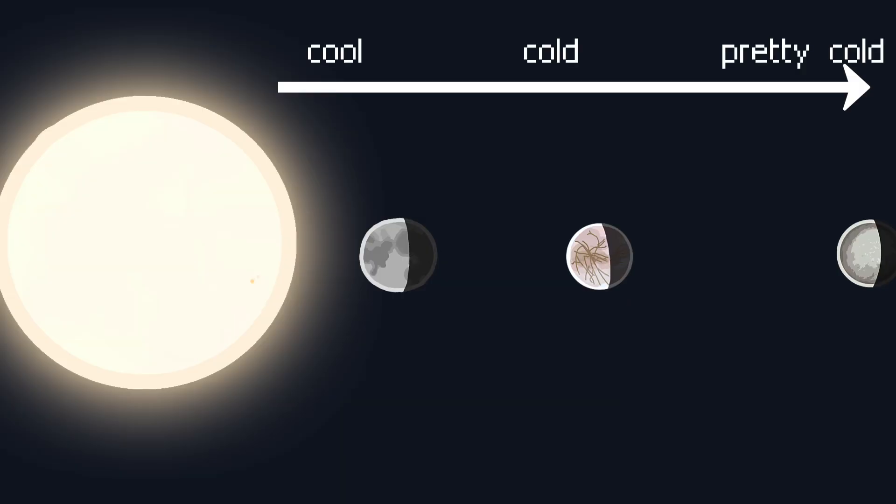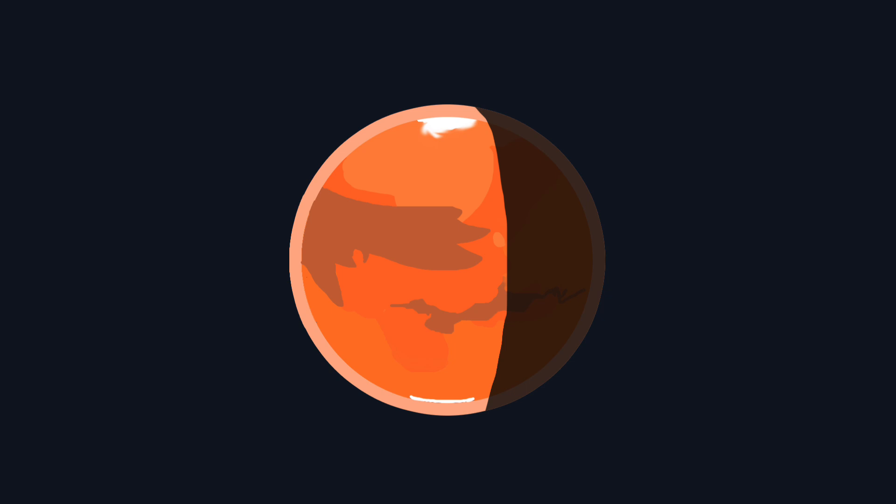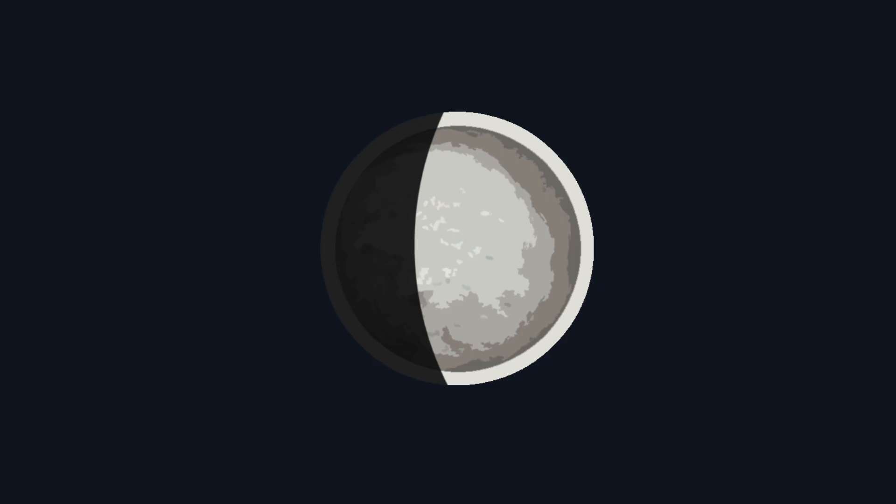The type of ice depends on how far a body is from the sun and how cold it is. For example, on Mars the polar caps are a mix of water ice and carbon dioxide ice. On more distant bodies like Pluto and Neptune's moon Triton, it's so cold that nitrogen and methane exist as solids, forming bright, reflective surfaces.